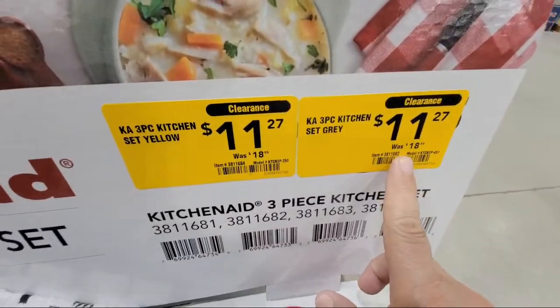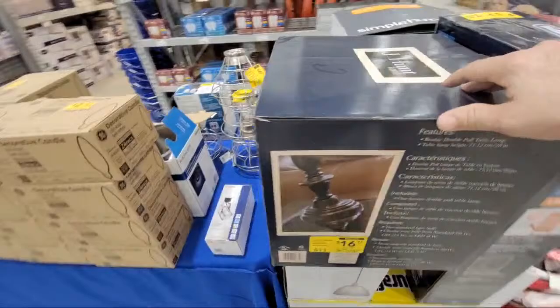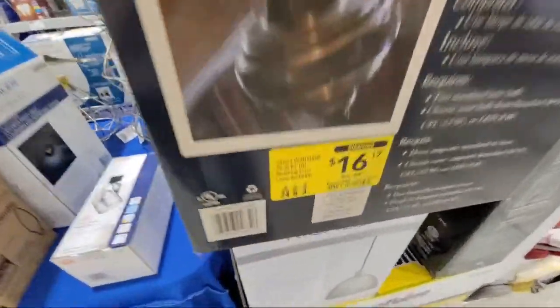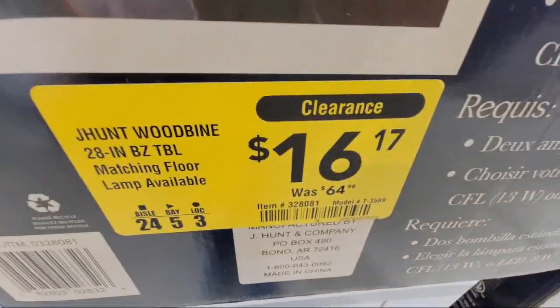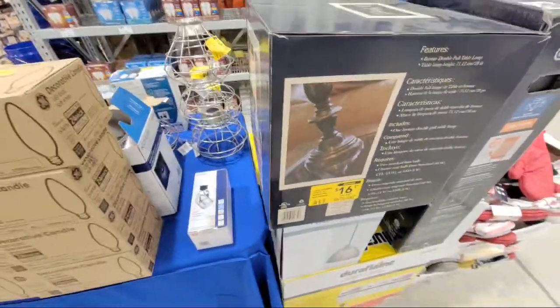We've got some KitchenAid clearance items here. And then this brass lamp - look at this - from $64 down to $16. That's quite the bargain.